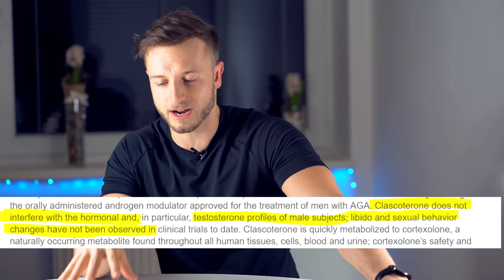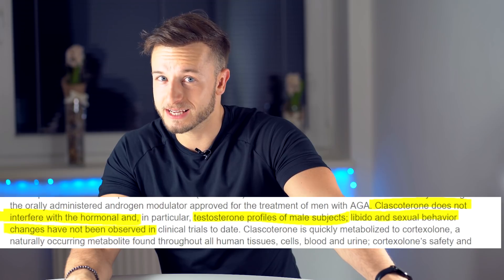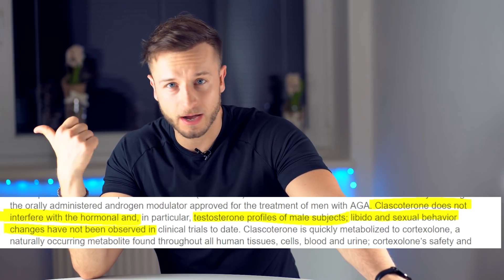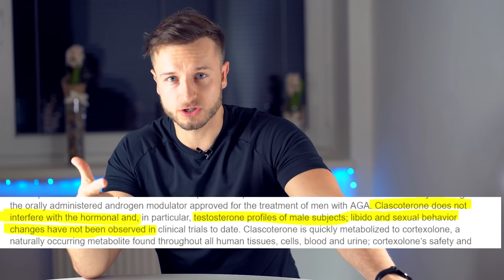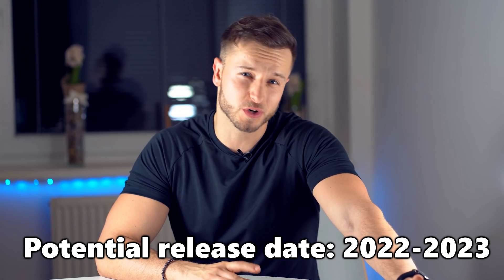Good news for guys using Finasteride or Dutasteride: BreeZula didn't come with bad side effects like low libido, problems with erections, brain fog, or other psychological problems that many guys experienced after being on Finasteride for years. I think it could potentially be released in 2022, maybe 2023 if the FDA approvals take longer than planned. Let me know what you think in the comments below.